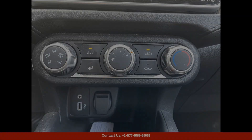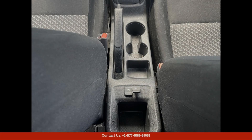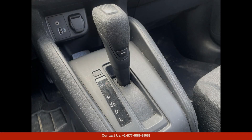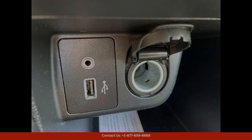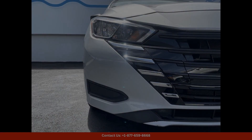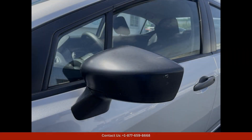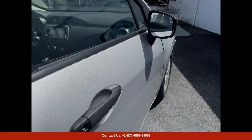Inside, the Nissan Versa offers a comfortable and spacious cabin equipped with a range of technology features. The infotainment system includes a touchscreen display, Bluetooth connectivity, and Apple CarPlay and Android Auto compatibility, allowing you to stay connected and entertained while on the go.